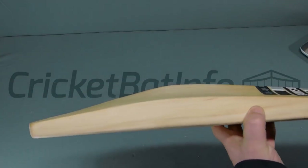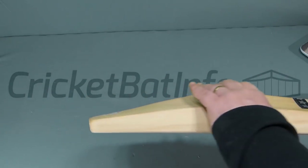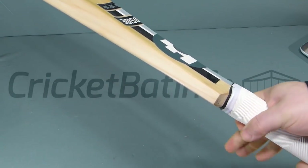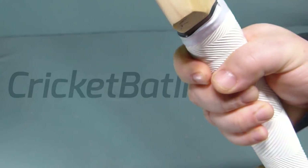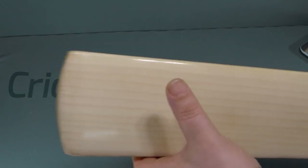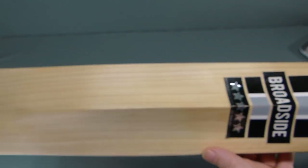The Broadside is basically a mid-middle bat. You can see a peak spine going all the way down into the handle, which has a thick, almost rectangular square-ish shape at the base and round at the top. I've changed the grip that was originally on it. Look at the grains: twelve grains, dead straight through the toe and dead straight through the back of the bat. Absolutely stunning looking bat.